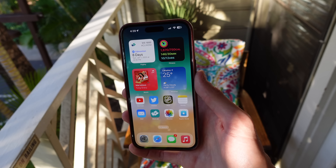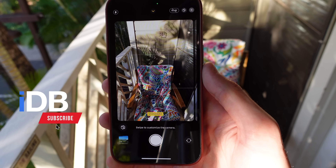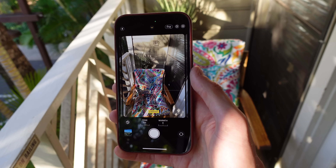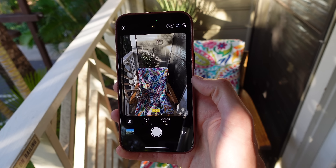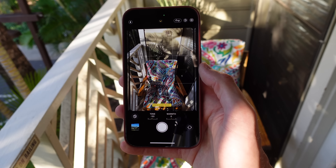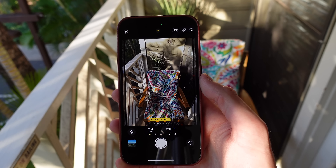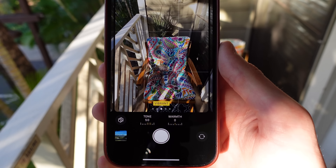First up is setting your photographic style. If you got an iPhone 13 or newer, you can set what's called a photographic style for your photos. These are different than filters because they can change the way certain parts of a photo's color science work while maintaining skin tones. You can choose your photographic style in the camera app or in settings. Swiping through the different options gives you a preview of what each one will look like.